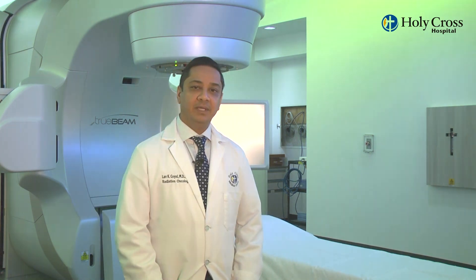The Varian TrueBeam is the most advanced radiation system used today. It involves the use of motion detection, imaging, and radiation oncology delivery to produce the most pinpoint accurate radiation treatments available anywhere. The treatment time is delivered in only two to four minutes.